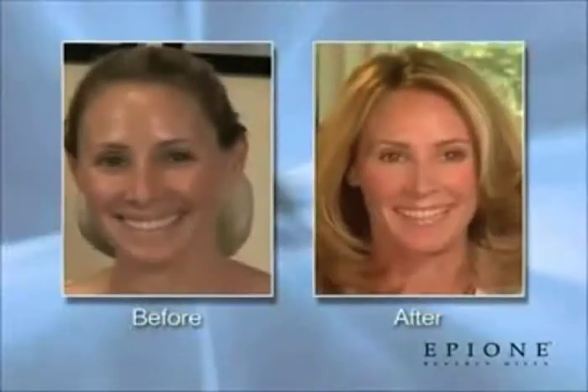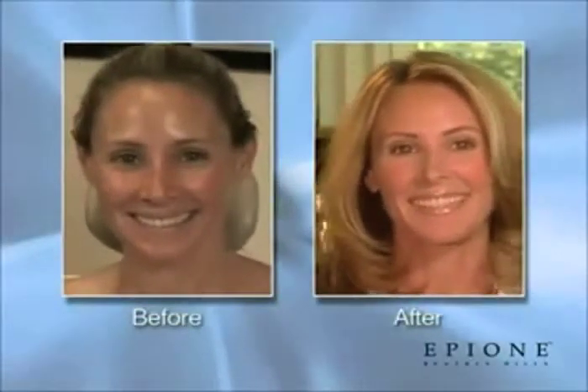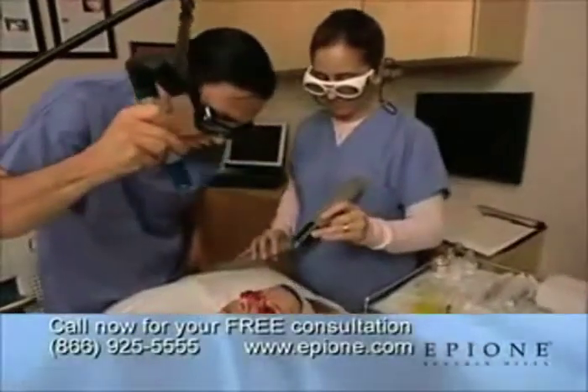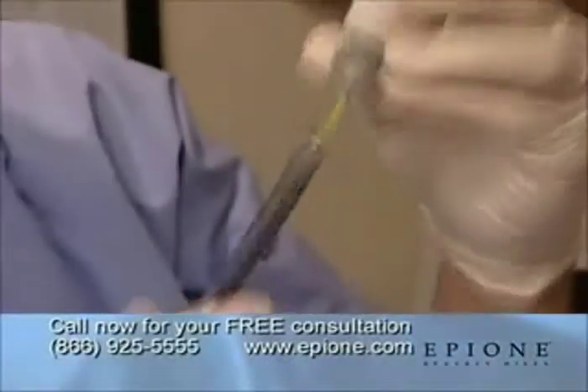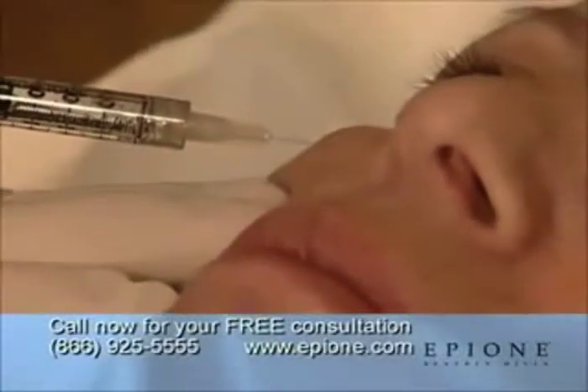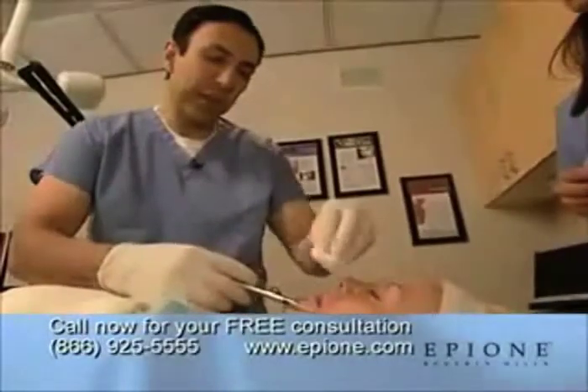Here's how the Epion 60-Minute Facelift works. In just one hour, these differences can be made using breakthroughs in cosmetic techniques. A combination of laser treatments, dermal fillers such as Radiance and Restylane, and injections of Botox provides the much sought-after youthful look.